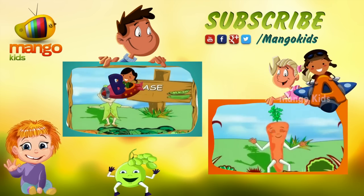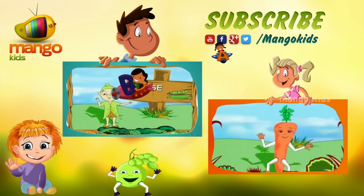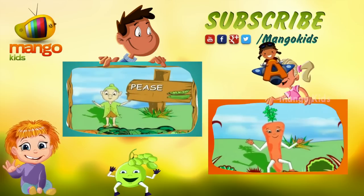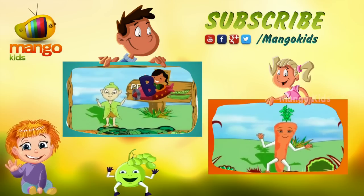I look like a cone, long and red. I am what the rabbits love to be fed. Eat me everyday, I make you strong.